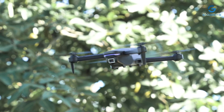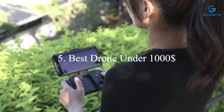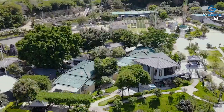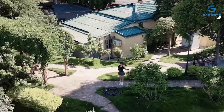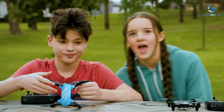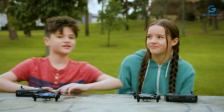Welcome to our channel. Are you in the market for a high-quality drone without breaking the bank? You're in the right place. Today, we're diving into the world of drones under $1,000, uncovering the top picks for enthusiasts and professionals alike. From impressive aerial photography capabilities to advanced flight features, we got you covered. Stay tuned as we reveal the best drones that offer exceptional value without compromising on performance.